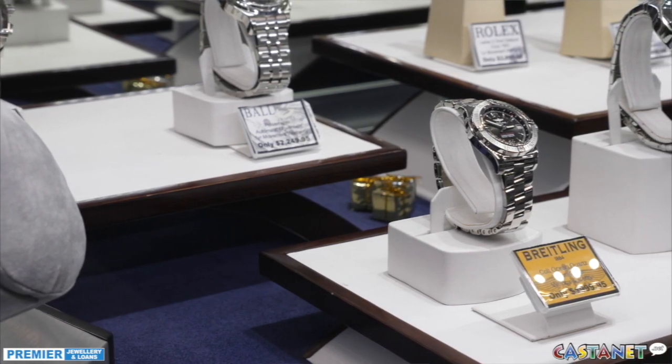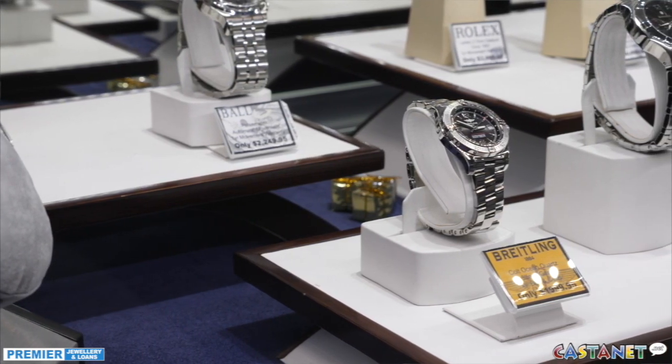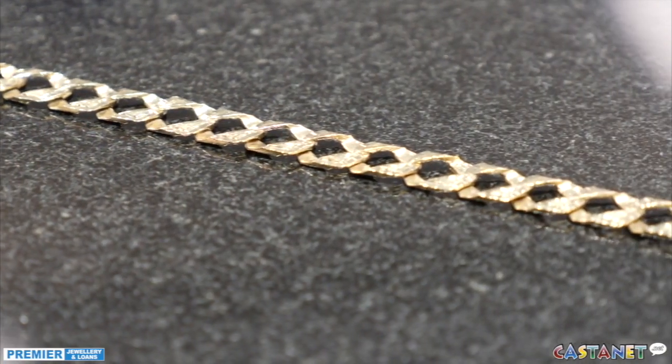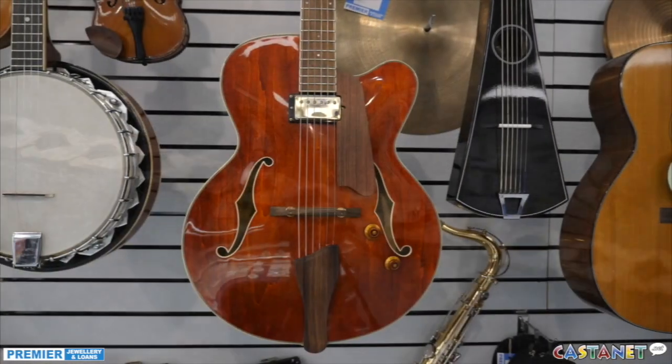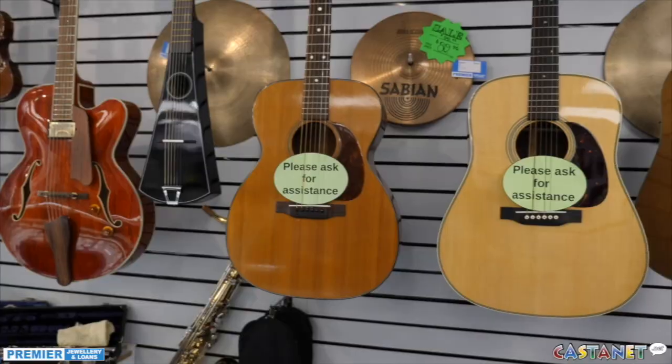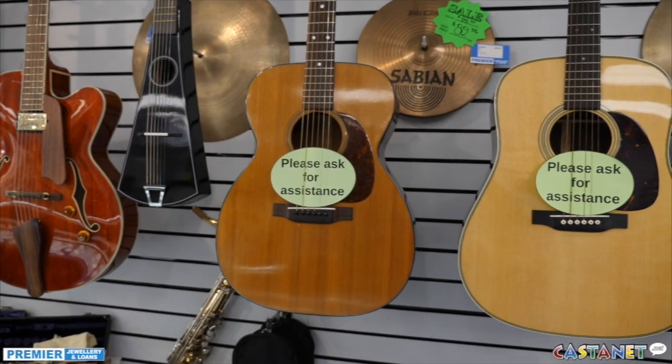We handle a really broad spectrum of products here, but it's all upscale. It's the kind of product you'd be proud to own yourself. It goes beyond jewelry and beyond watches. We have a really substantial guitar selection including really modern pieces, but we also have some awesome vintage guitars — including a collectible Martin guitar that was built just after the Second World War.